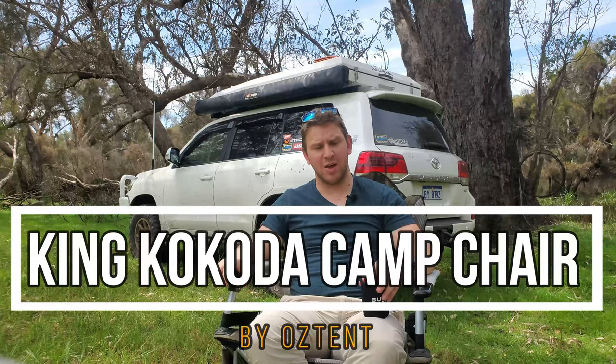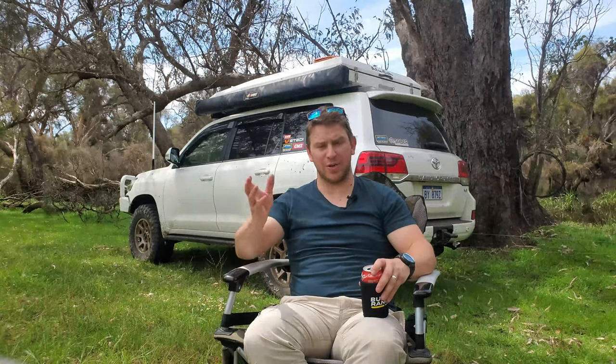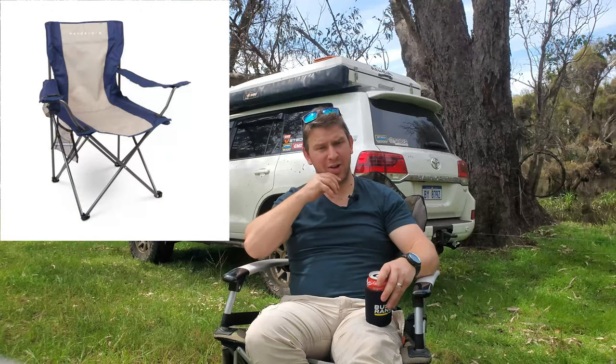So this is the Oztent King Kokoda Camp Chair. I've owned this one for two years now. I bought it through BCF, which is a camping store here in Australia - about $150 each, I think they were. I've got two of them, one for me and one for the Mrs. We previously had the traditional style fold-up chairs, just some cheapies, and they weren't too bad. I got a larger size one just because I wanted a bit more space, but I still found there were a number of things I didn't like about those styles of chairs.